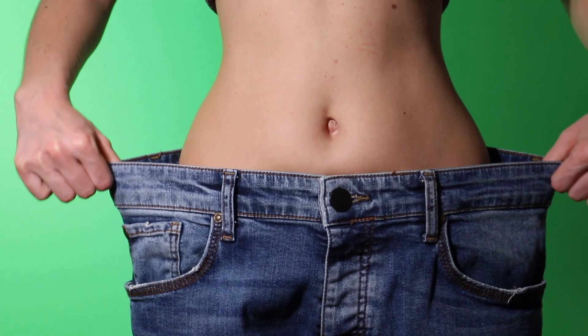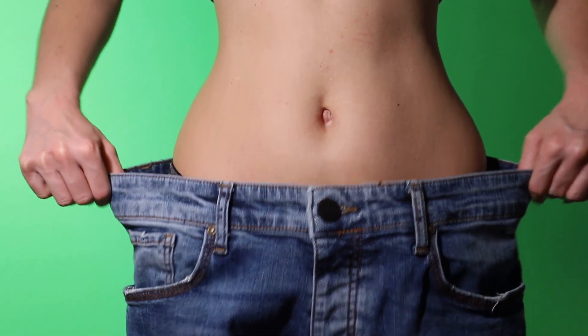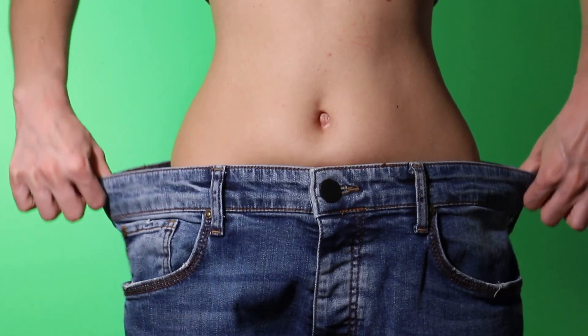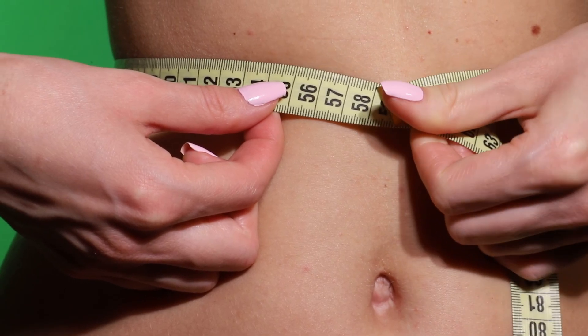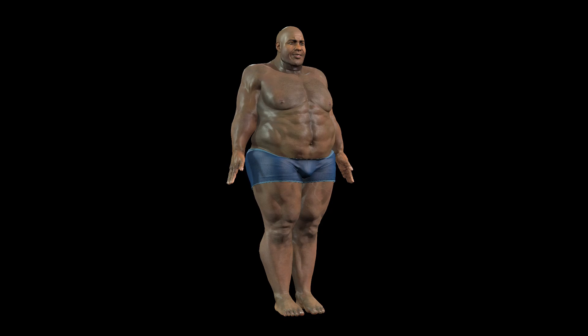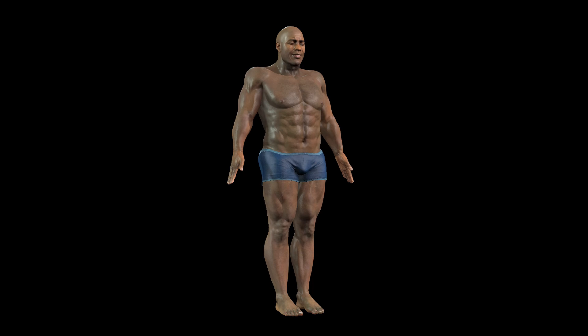Sudden weight loss is one of the first signs of a developing disease. In type 1 diabetes, to eliminate glucose that has failed to be utilized, the body increases urine excretion, losing fluid and nutrients. Glucose is not supplied to the tissues, so the body is forced to use muscle and fat tissues as a source of energy. This can lead to a body weight loss of 10 to 15 kilograms in one month, accompanied by weakness, intense hunger, and frequent dizziness.